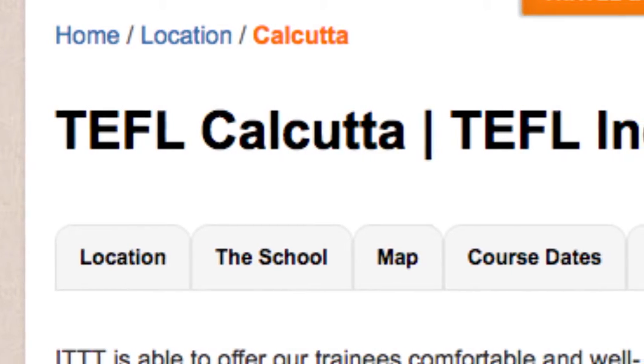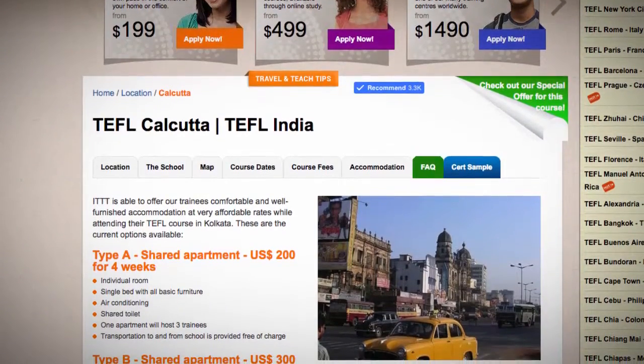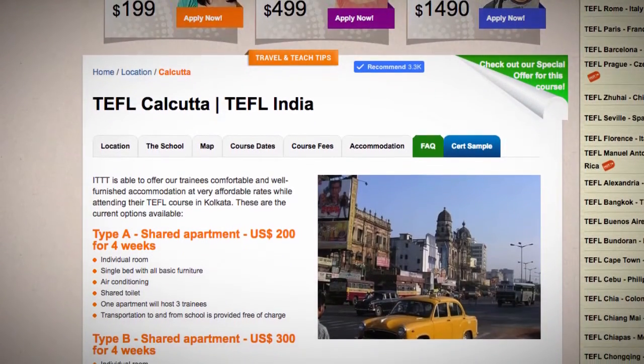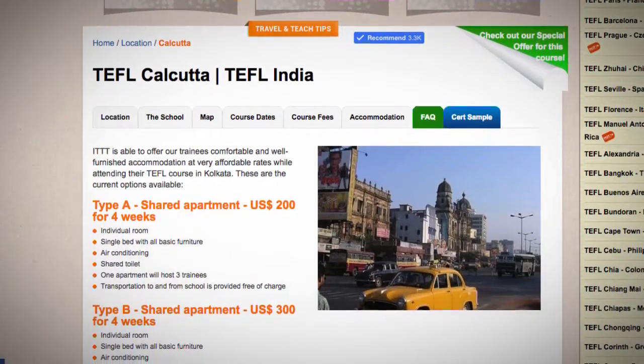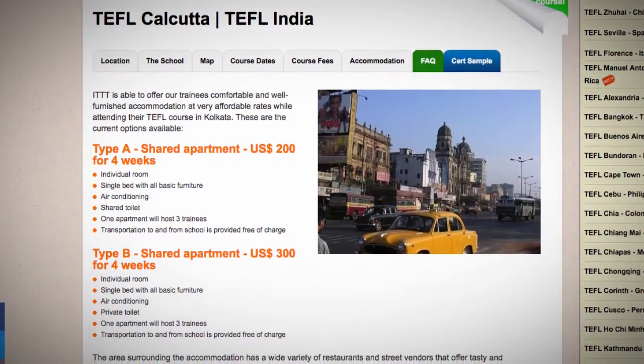TEFL Calcutta. ITTT is able to offer our trainees comfortable and well-furnished accommodation at very affordable rates while attending their TEFL course in Calcutta.